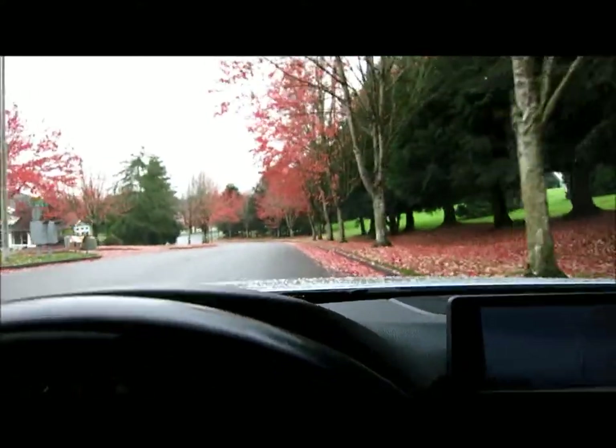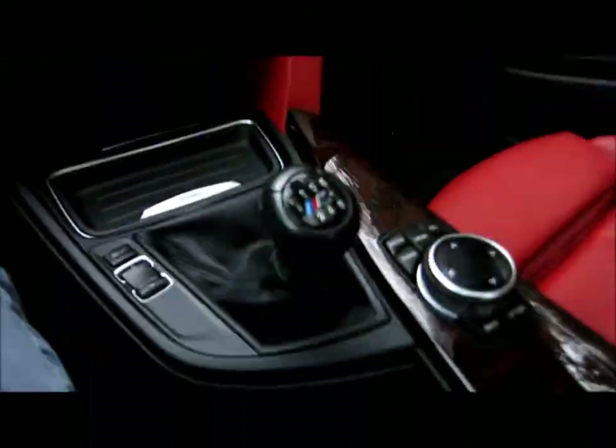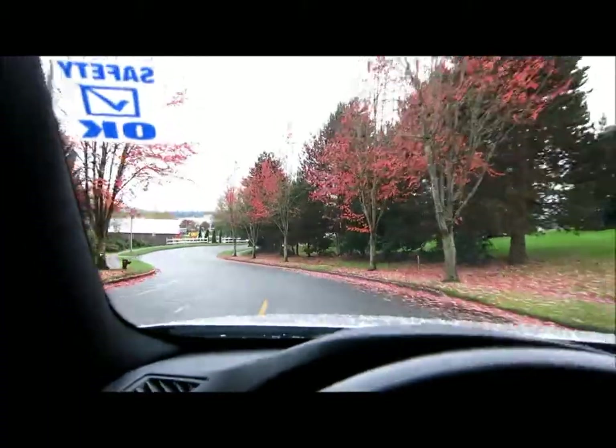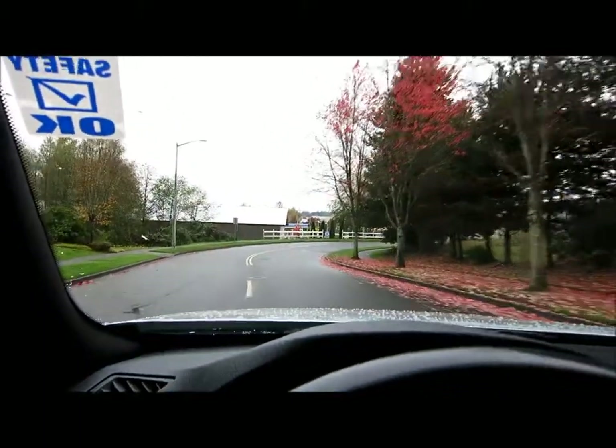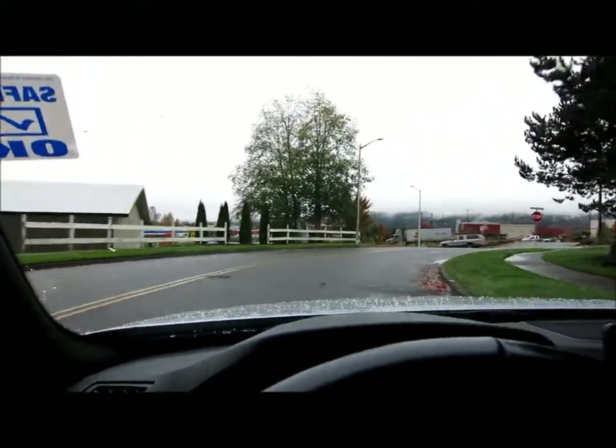This one has the M Sport package. It also has a 6-speed manual transmission, which is a very rare option as well. And very easy to drive — it has a hill holder, so if you're downtown Seattle and you're on a hill, it doesn't roll backwards when you let the clutch out. So you don't have to worry about being an expert with a stick shift. You get the best of both worlds.